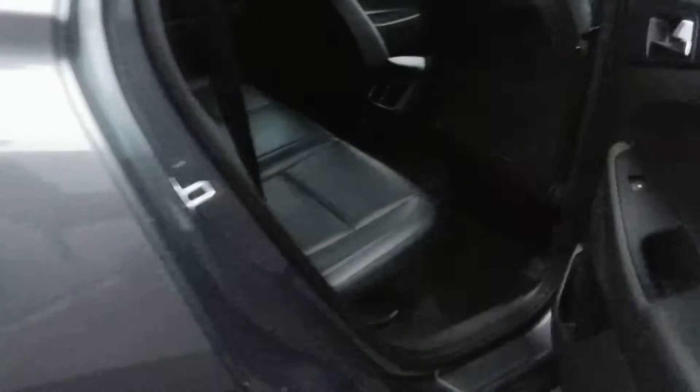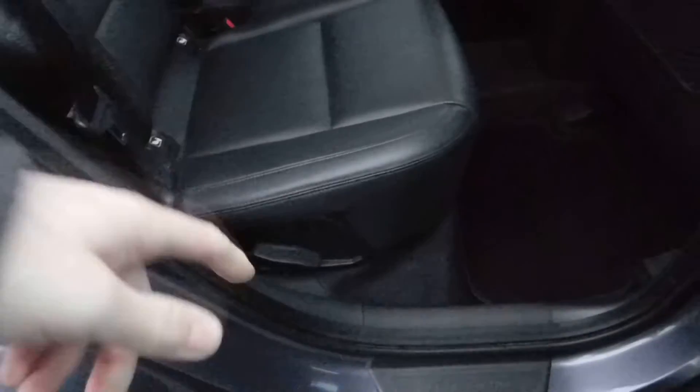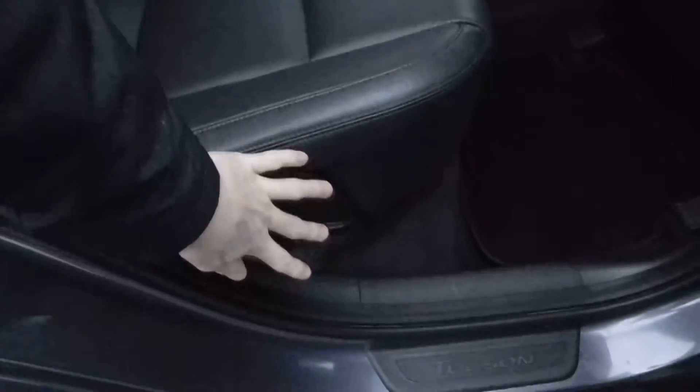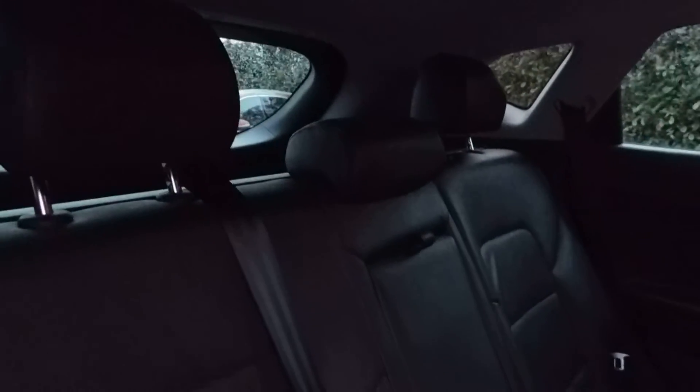In terms of the rear of the car, the door cards are in nice condition. There are electrics for the rear windows, child locks for those windows and the doors. You can actually recline the rear seats and move the back section forwards or backwards depending on passenger comfort. In the rear we've got three head restraints, three three-point safety belts, an armrest up through the centre, and the leather is in quite nice condition throughout.